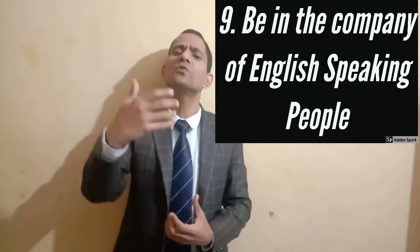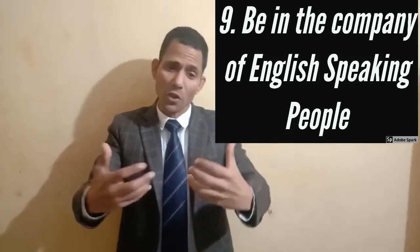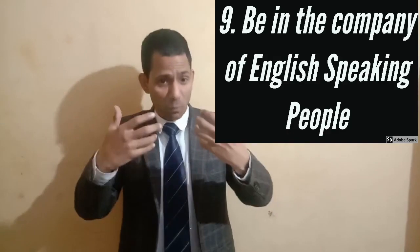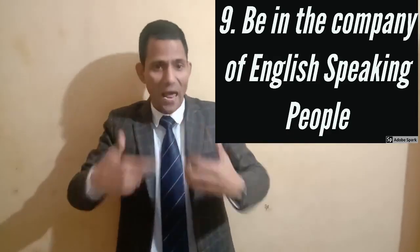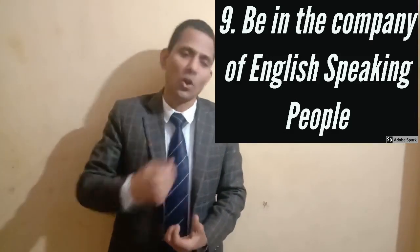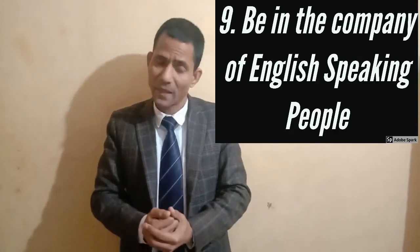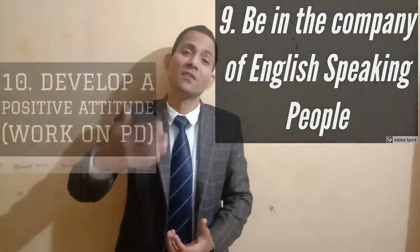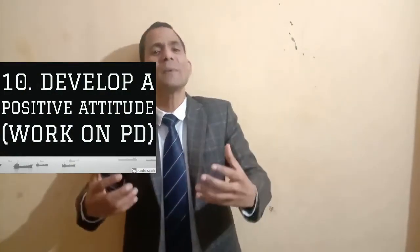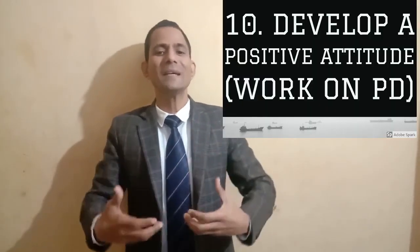Step number nine: be in the company of English-speaking people. There are many free talks, events, and seminars in English. Even if your English is not very good, just visiting those places and trying to communicate with people will help your English speaking a lot. You will also make new English-speaking friends and broaden your English-speaking circle.